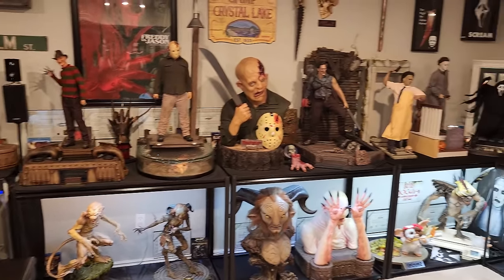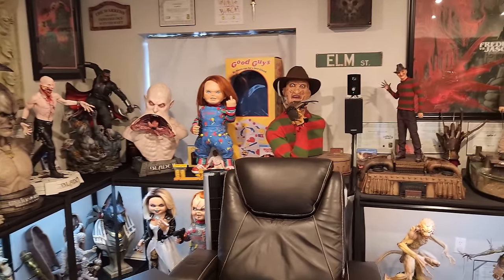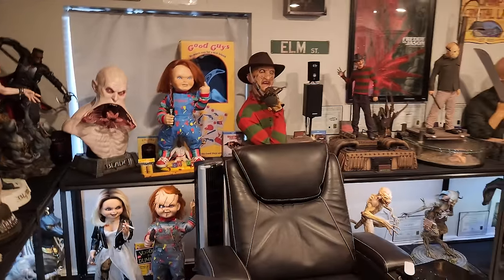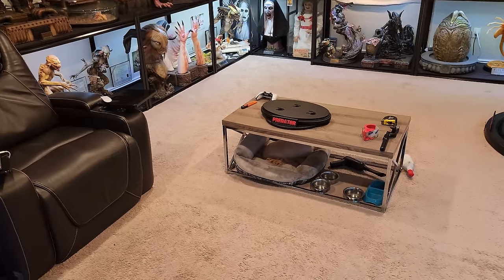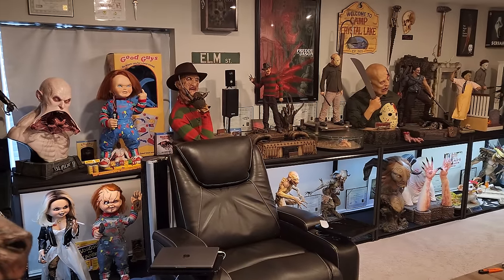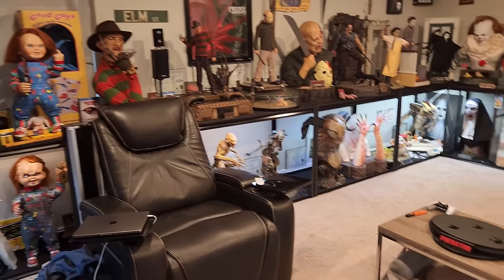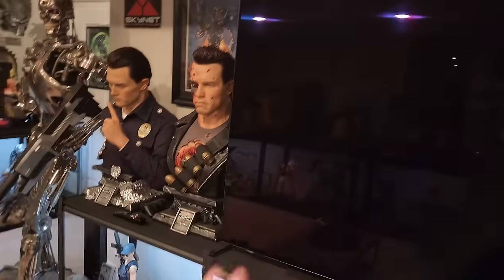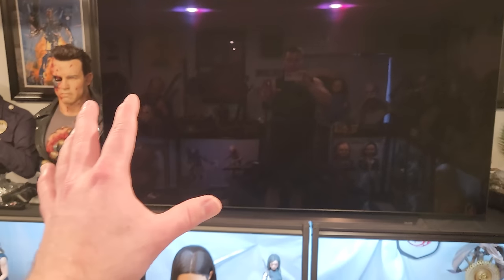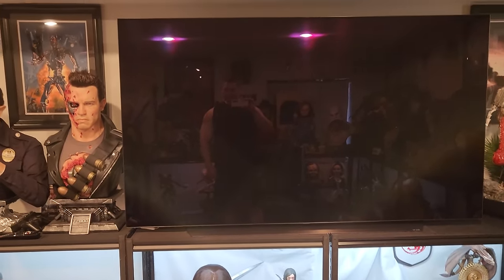One thing when doing a room tour — I find a lot of people show a lot of closeups of everything, but they don't show the full room. You've got to get these big wide-angle shots so you can really gauge the size of the room and how the display looks as a whole, not just each piece individually.